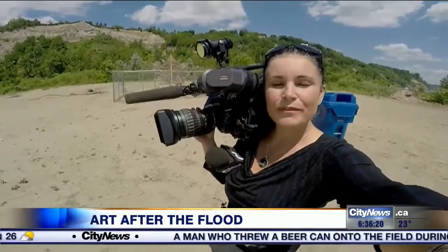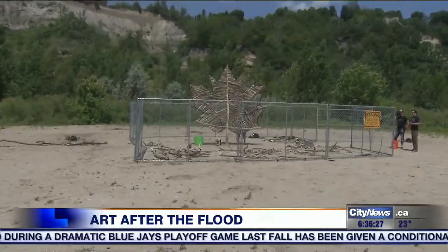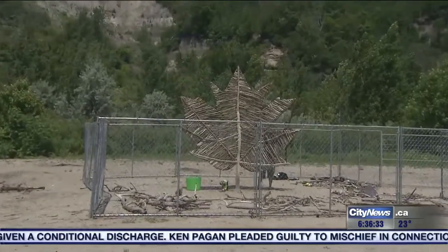The sculpture should be finished tomorrow, in time for beachgoers to enjoy it this long weekend. They do hope to have the fence removed, but that has not been decided yet. At Bluffer's Beach, Audra Browne, City News.